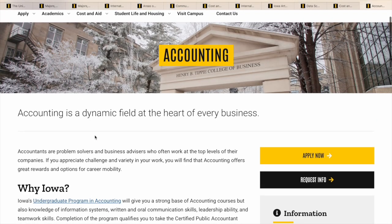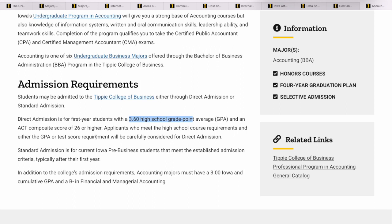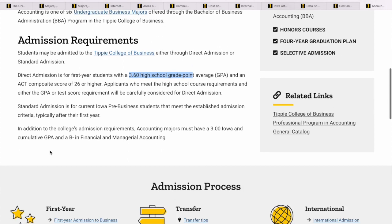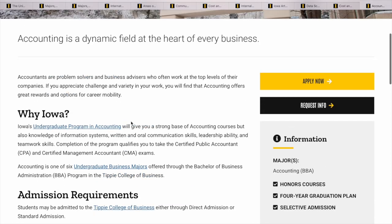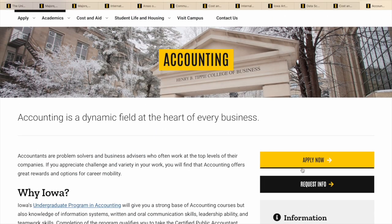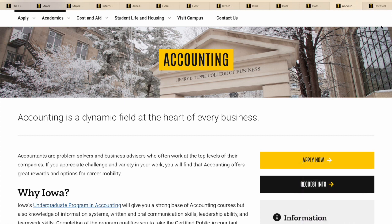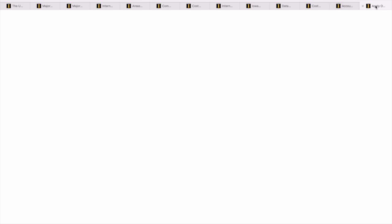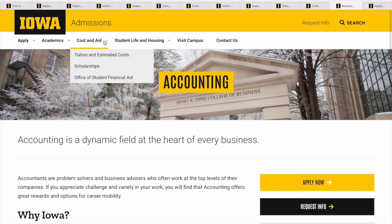It depends on the program — some schools will require the SAT, but because this is a business program they are interested in the ACT. So just take time and read through. If this is what you're interested in and you're ready to apply, you just click 'Apply Now.' Let's look at how that looks — you just follow the steps.